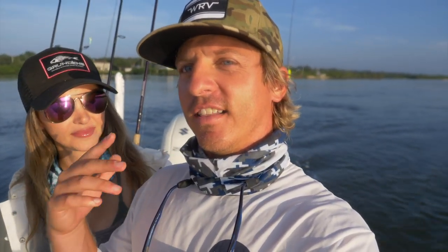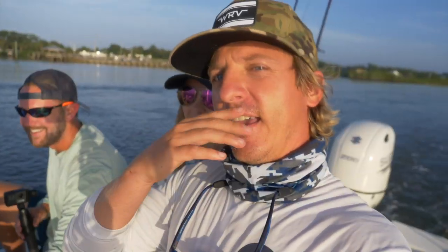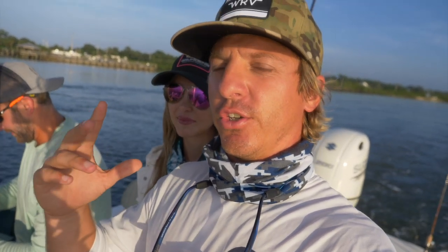What's happening everybody? Christy and I just landed in one of our favorite fisheries in the world. Where are we at Christy? What's up you guys? We just got to Florida and super stoked to be here with our buddy Captain Jesse. We're out here at Mosquito Lagoon and we are super pumped.